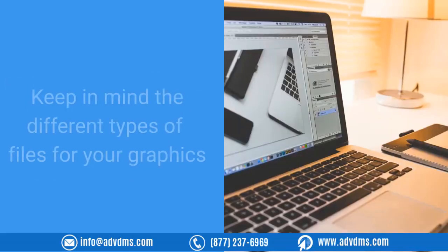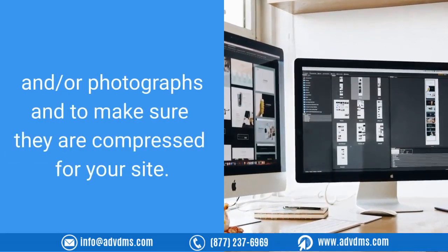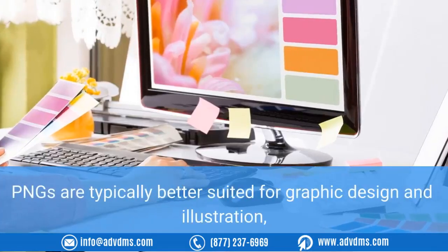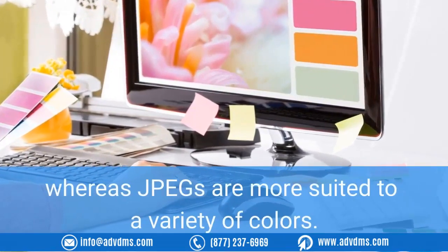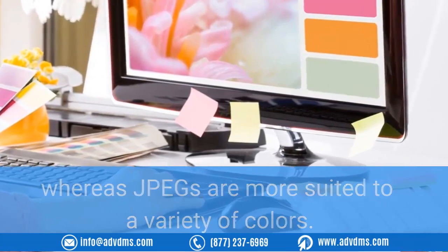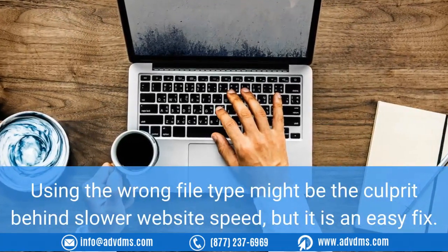Keep in mind the different types of files for your graphics and photographs, and make sure they are compressed for your site. PNGs are typically better suited for graphic design and illustration, whereas JPEGs are more suited to a variety of colors. Using the wrong file type might be the culprit behind slower website speed, but it is an easy fix.